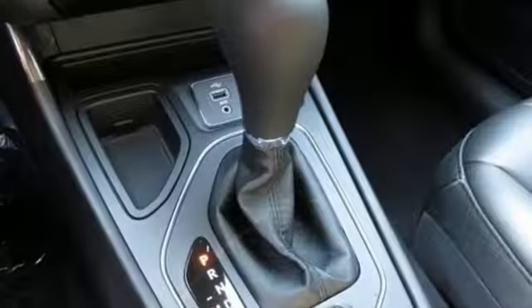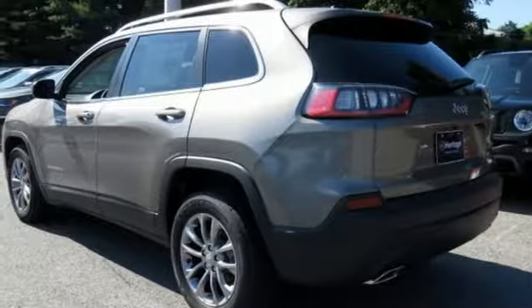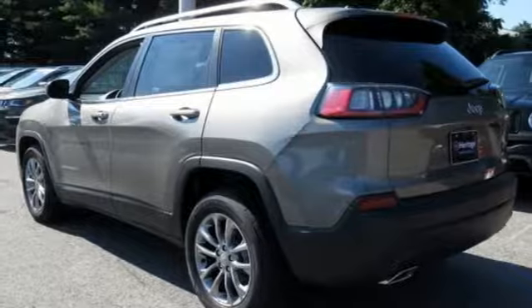Manual telescoping steering column, automatic transmission, aluminum wheels, gas pressurized shocks, and intercooled turbo inline four-cylinder engine.